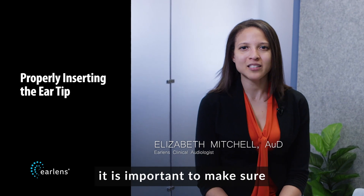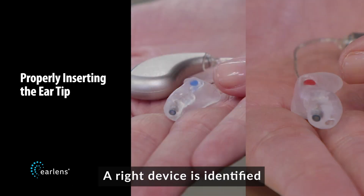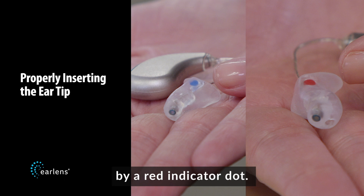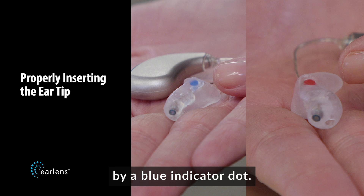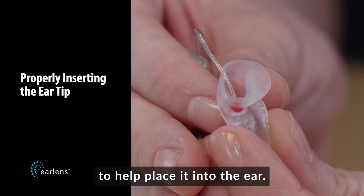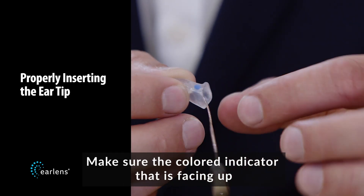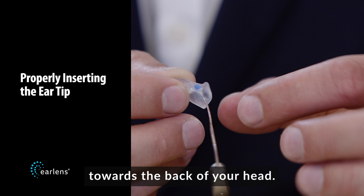To get the best sound quality from your EarLens device, it is important to make sure that it is properly placed in the ear. A right device is identified by a red indicator dot and a left device is identified by a blue indicator dot. Each device also has a positioning lip to help place it into the ear. Make sure the colored indicator dot is facing up and that the positioning lip is facing towards the back of your head.